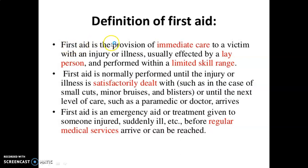The definition of first aid: First aid is the provision of immediate care to a victim with an injury or illness, usually performed by a lay person within a limited skill range. First aid is normally performed until the injury or illness is satisfactorily dealt with, such as in the case of small cuts, minor bruises, and blisters.